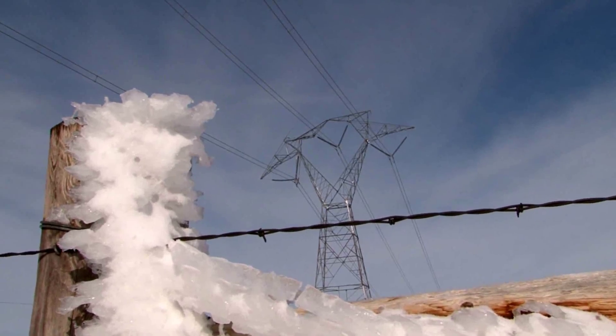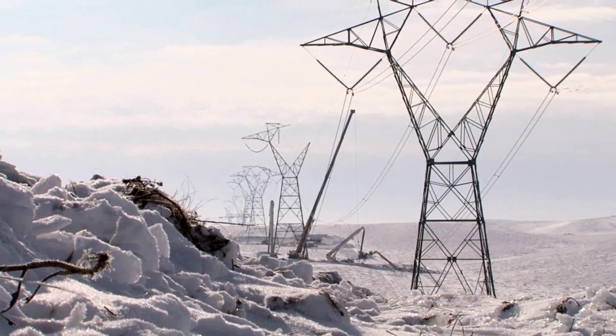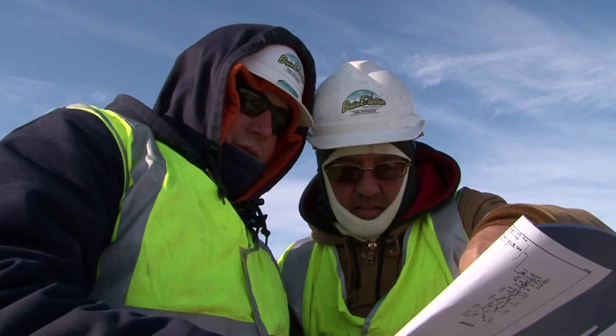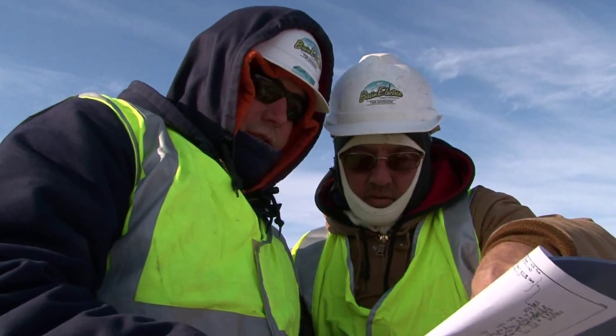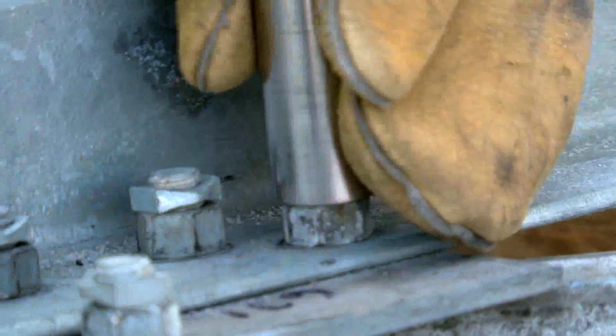A late January ice storm damaged the 345 kilovolt line that runs from the Antelope Valley Station in North Dakota to the Broadland Substation in South Dakota. Generation from the power plants in North Dakota is restricted until the repairs are finished.